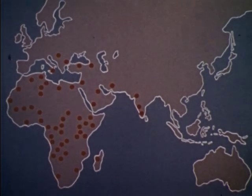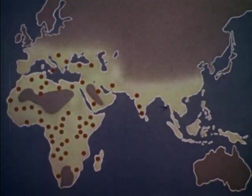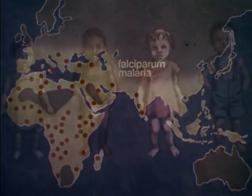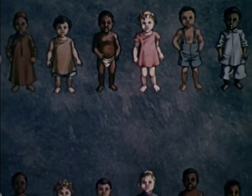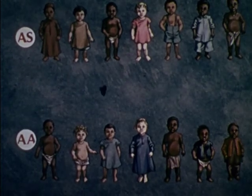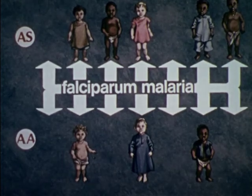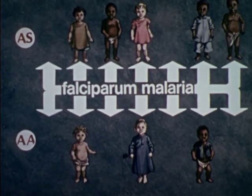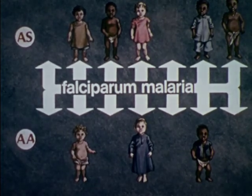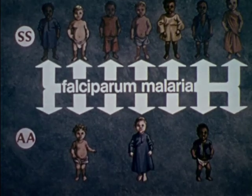The distribution of sickle cell hemoglobin corresponds very closely to the distribution of falciparum malaria, the deadliest of the malarias. It has been proposed that persons with the sickle cell trait have a better chance of surviving falciparum malaria than those with normal hemoglobin. This could account for the high frequency of sickle hemoglobin in regions where malaria is prevalent. On the other hand, persons with sickle cell anemia are severely affected by falciparum malaria.